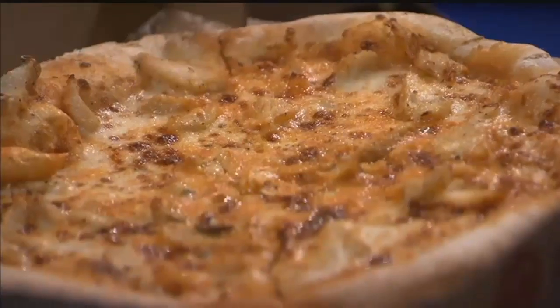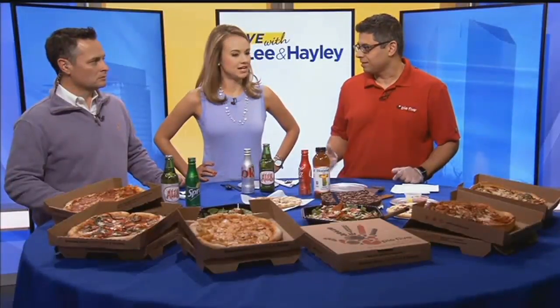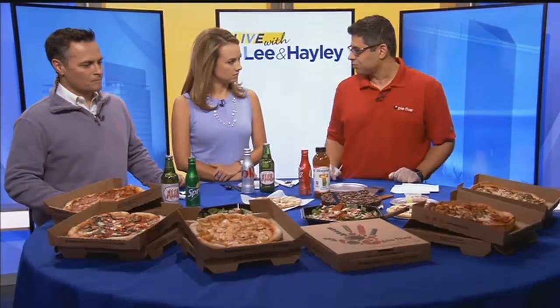We have an Italian crust over there with buffalo chicken, which is really, really good — you should definitely try that. We're the only fast-casual pizzeria that has a pan crust. And that's the High Five, which is all meat — that's one of our crowd favorites and probably the best seller. And then here we have the pan crust barbecue chicken with fresh cilantro on it.